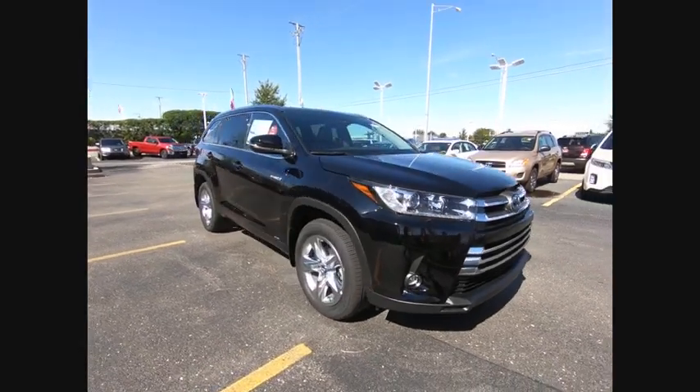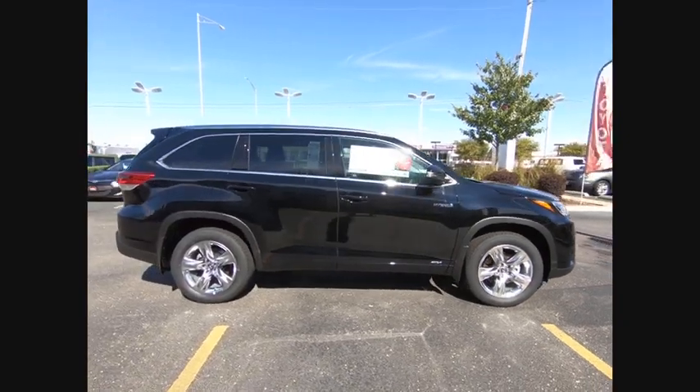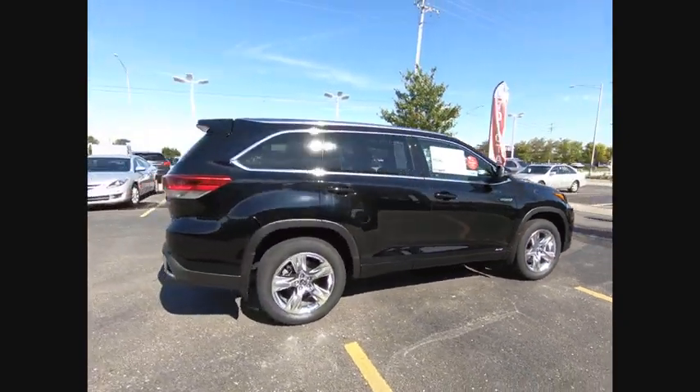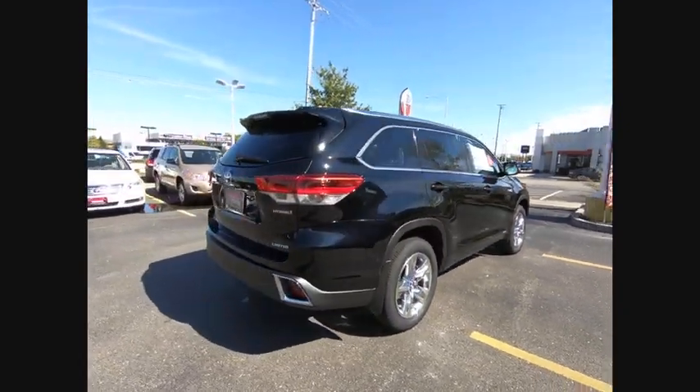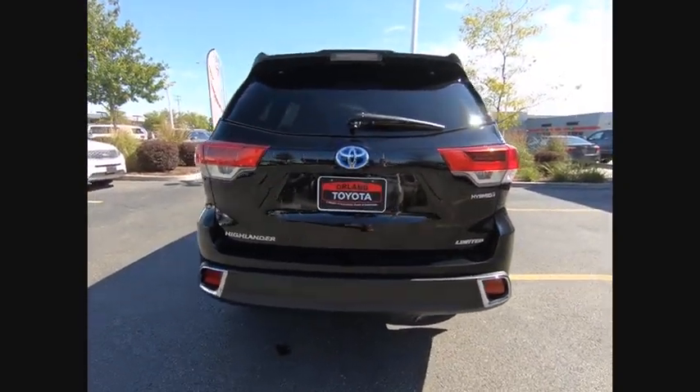The 2019 Highlander. The Highlander is the SUV that's thought of everything. The Highlander offers seating for up to seven and features Toyota's innovative center stow design. The second row bench seat folds away, leaving a pair of captain's chairs.